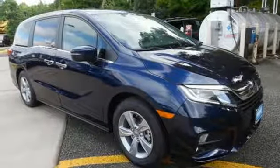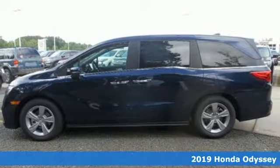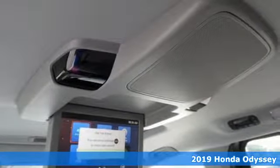It's a new 2019 Honda Odyssey. With its utility, stylish comfort, and desire for adventure, the Odyssey is everyone's happy place.